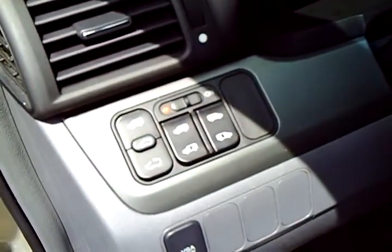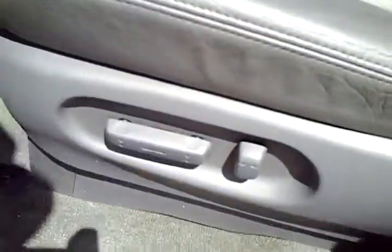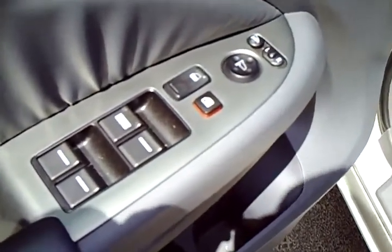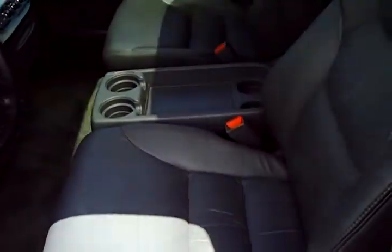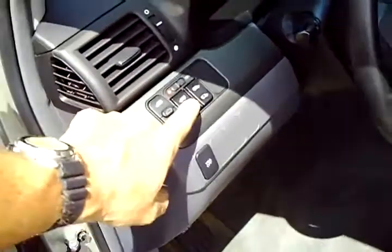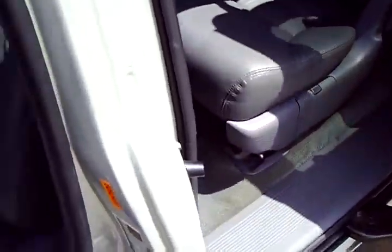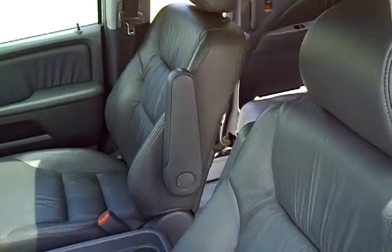We've got our factory power sunroof, HomeLink system, and power buttons for the sliding doors and sunroof. Traction control, power seat, power windows, locks, mirrors, and heated side view mirrors. This vehicle also has keyless entry and factory alarm. Both power sliding doors are working just as they should.